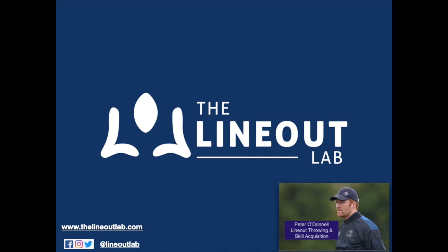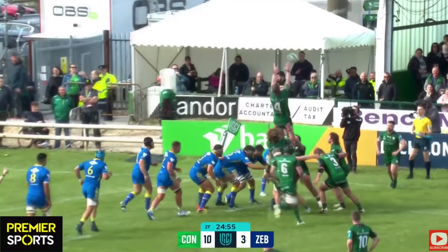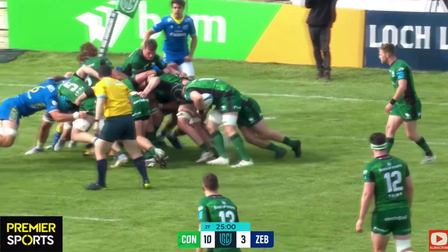Welcome back to the Lineart Lab, my name is Peter O'Donnell. This is part 3 in a series where I'm looking at maul formation and what various teams are doing to put teams under pressure.